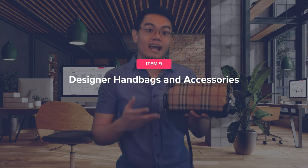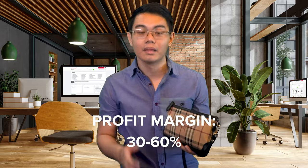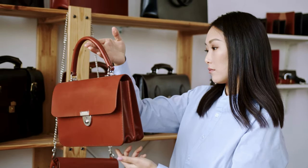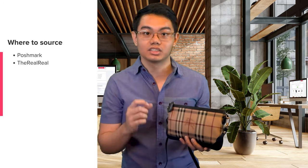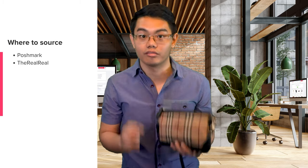Next, we have designer handbags and accessories. Designer handbags are one of the best things to flip, with an estimated profit margin of 30 to 60%. People love luxury handbags and are willing to pay big bucks even for secondhand items. Flipping rare bags like Hermès, Burberry, or Chanel can make you thousands of dollars. Source discounted designer items like handbags, sunglasses, or wallets. Poshmark and The RealReal are popular marketplaces to source designer handbags and also to gauge the selling price.